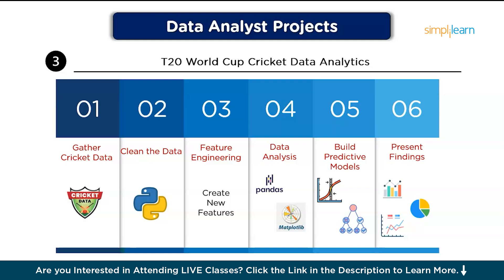Then, clean the data using Python to handle missing values, outliers, and inconsistencies. After that, do feature engineering: create new features like batting averages or bowling economy to enhance your analysis. Next, perform data analysis using Python, Pandas, and Matplotlib to perform exploratory analysis and visualize key metrics like run rate trends and win rates. Optionally, build predictive models using machine learning algorithms like logistic regression or decision trees to predict match outcomes. Finally, present findings by creating visualizations that show win probabilities or top player performances.